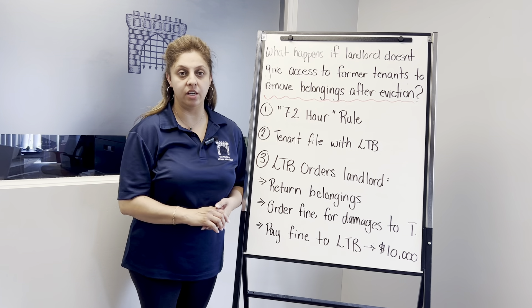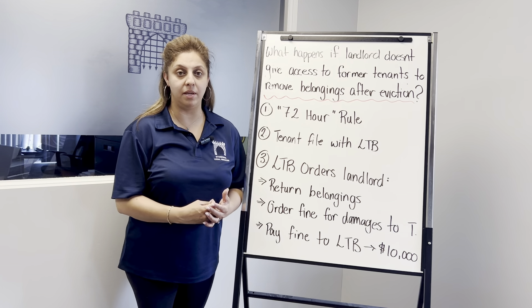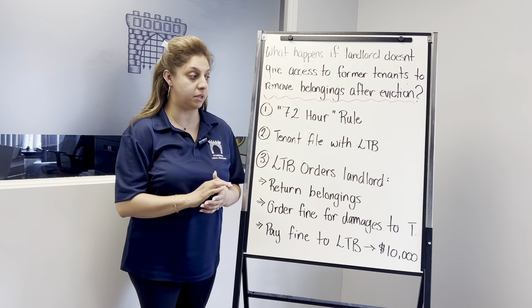After an eviction, tenants have what we refer to as the 72-hour rule, and what that means is that tenants have 72 hours to make arrangements with the landlord to remove their belongings.